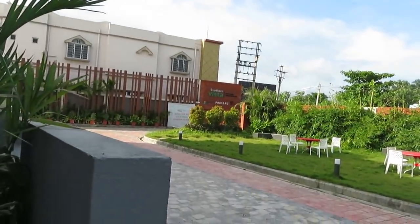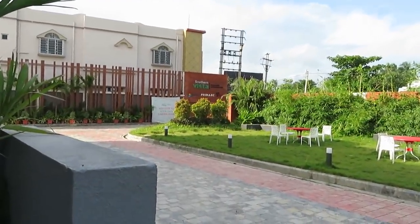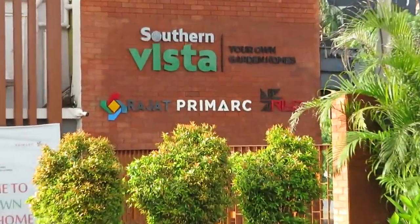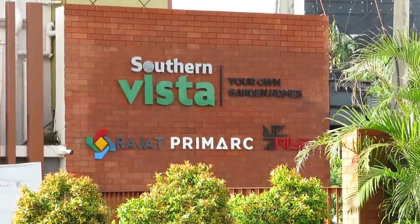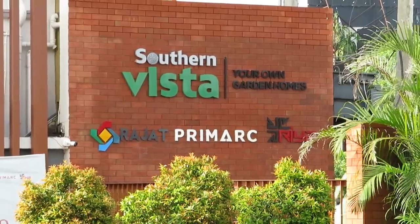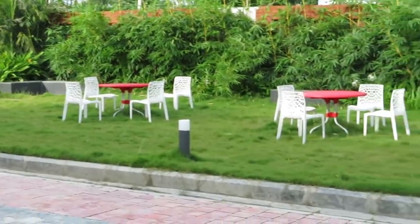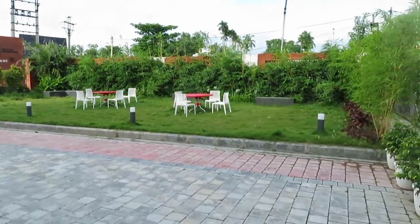Hello everyone. Today you can see this is our project Southern Vista. It's a bungalow project by Rajot, Primark and Rhea. And you can see this is the entry lawn of this project — beautifully designed.